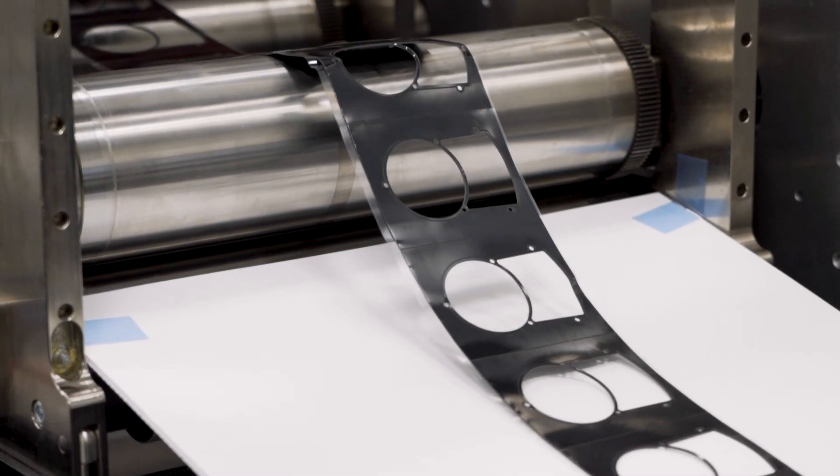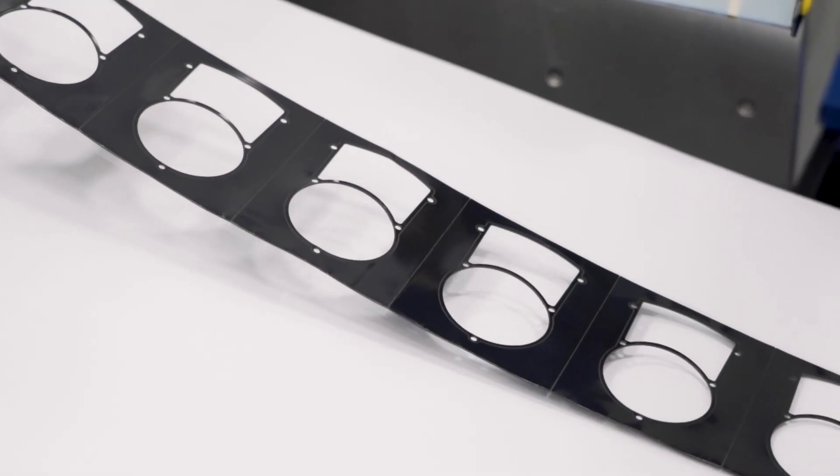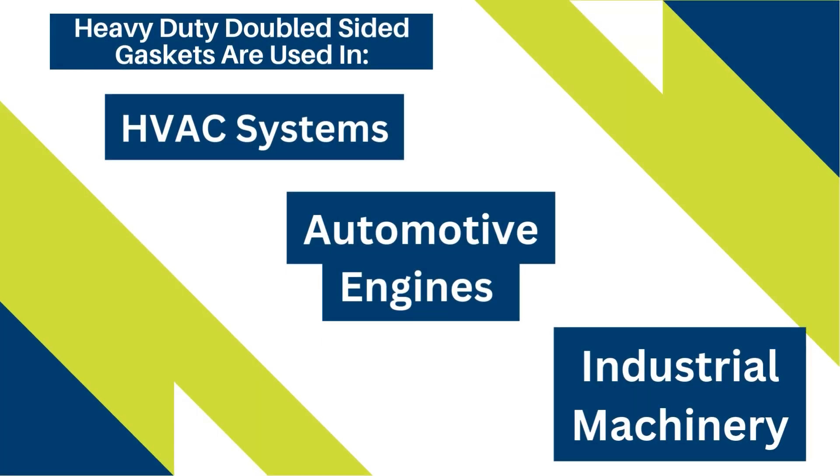While there are many types of double-sided tapes, the applications we are talking about in this video are more challenging ones. Firstly, it is widely used in gasketing applications, where it needs to create a strong seal to prevent material leakage or mixing. It is particularly effective in HVAC systems, automotive engines, and industrial machinery, where maintaining a secure bond between surfaces is essential for performance and safety.